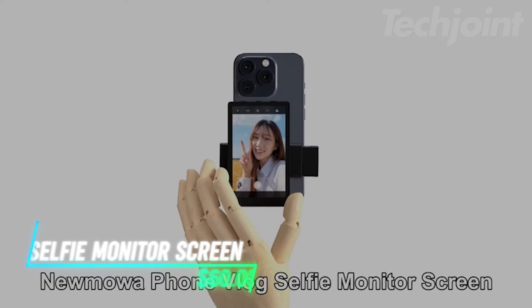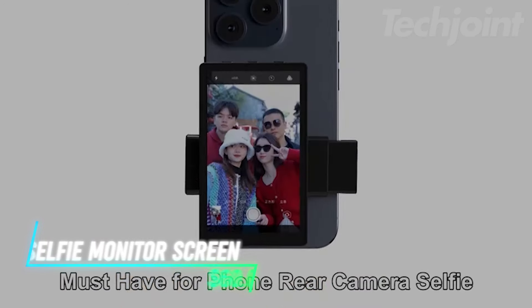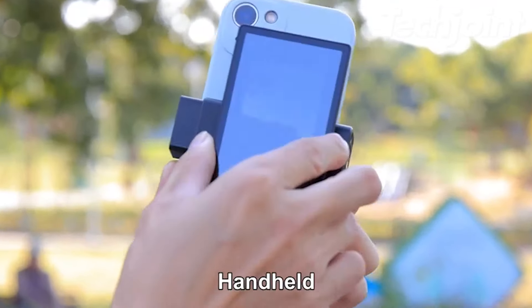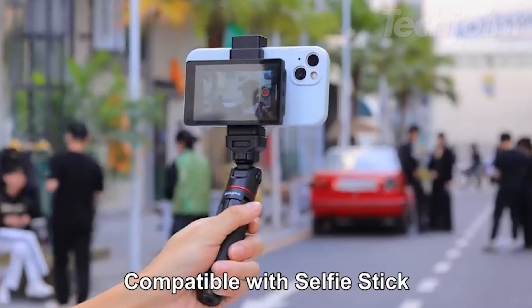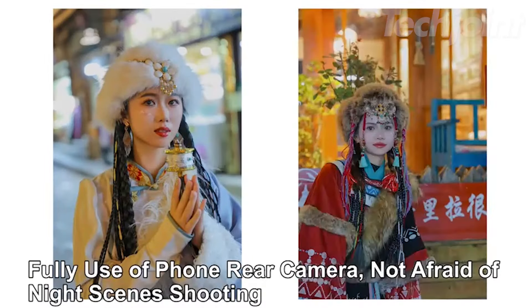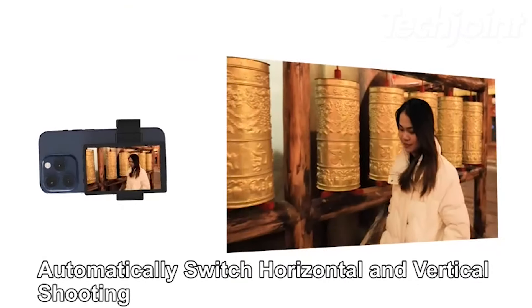This magnetic phone vlog screen is a game changer for content creators looking to enhance their selfie and live stream quality. It easily attaches to your phone, providing a clear view of the rear camera for perfect shots. The 33-foot Bluetooth remote adds convenience, letting you capture stable photos from a distance. With a sleek, portable design and real-time screen mirroring, it's a must-have for anyone serious about their vlogging and streaming.